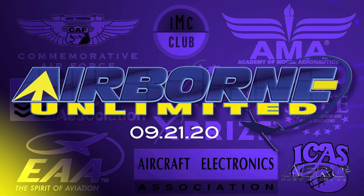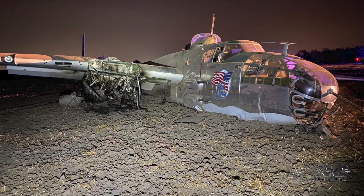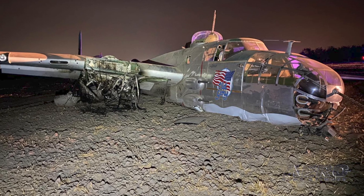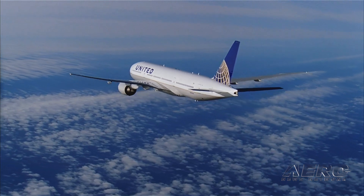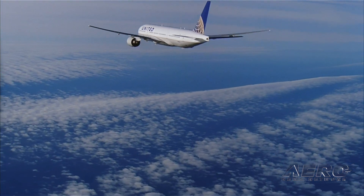Coming up on today's episode of Airborne Unlimited: a B-25 Mitchell crashes in California, Amp Air flies its second hybrid-electric prototype, and United pilots reach an agreement to prevent furloughs.